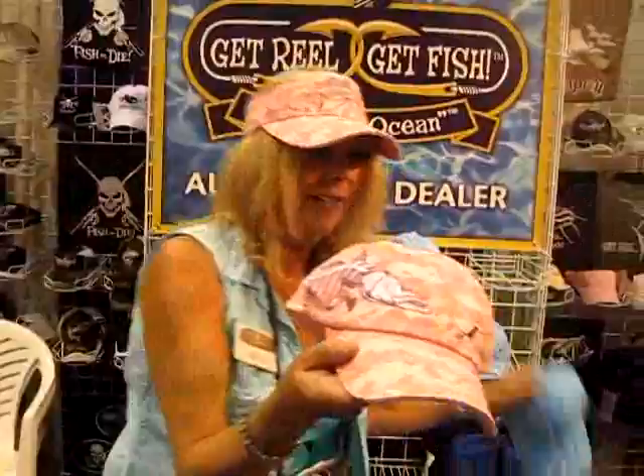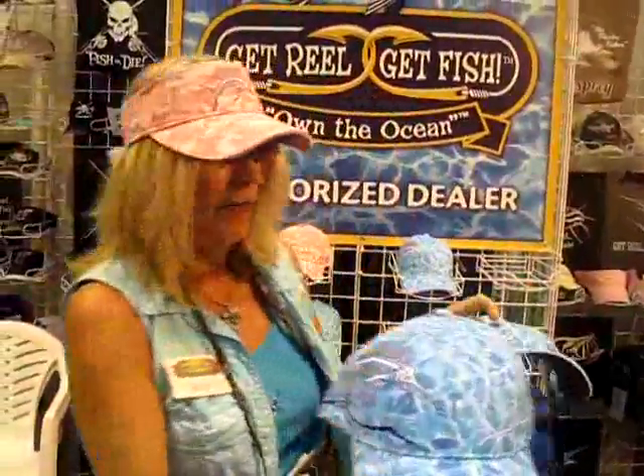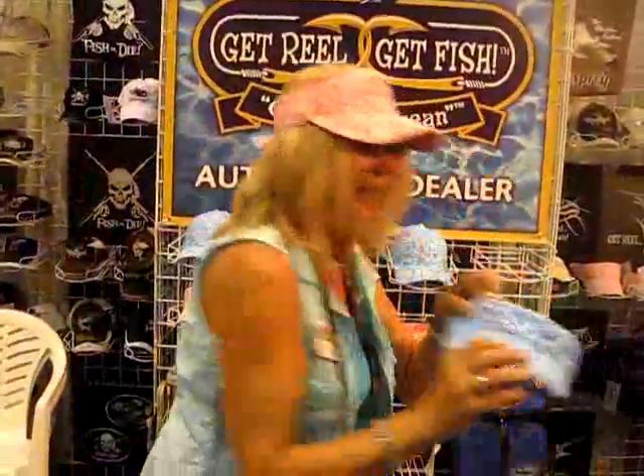Here's another design that they've got — ladies are going to like this one. It's one of my favorites, it's sailfish, a sailfish bone. And here's another one I like.